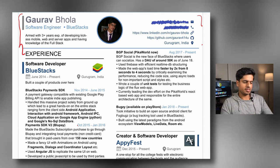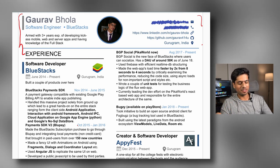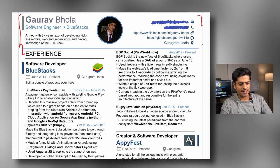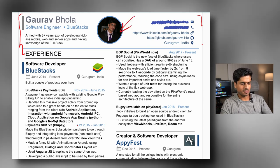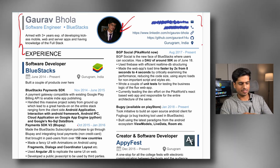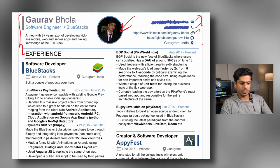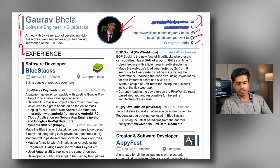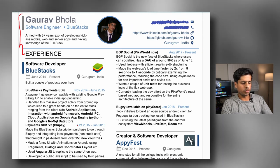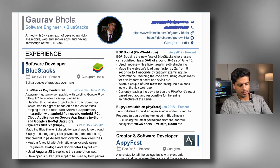I'm somebody who is armed with three-plus years of experience developing mobile, web and server apps and having knowledge of the full stack. My picture is there — I'm not sure if I should have really put that up there, but it's there. Then my email ID, my phone number, my LinkedIn profile, my GitHub profile, and obviously the city I am in. These are the very basic details which a recruiter would be interested in, in case they haven't already asked you.